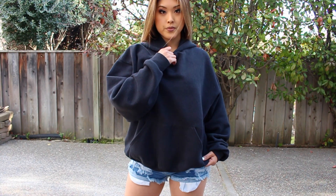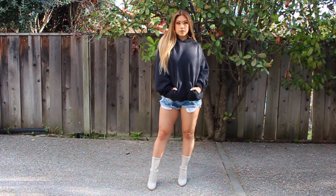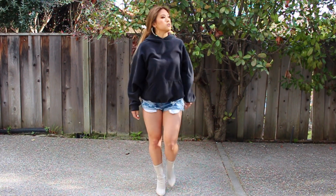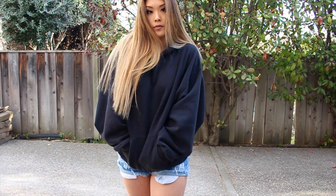I'm wearing the same ankle booties from Simmy Shoes. My sweater is from my boyfriend's closet, and my denim shorts — which are super comfortable by the way — are from OOTB Fash.